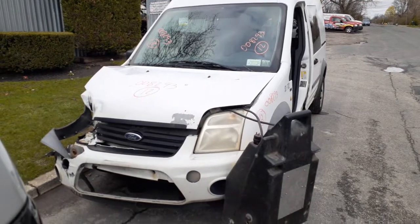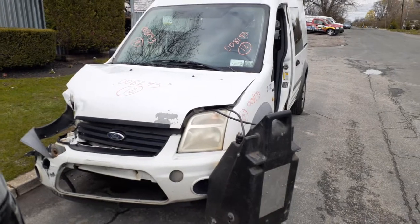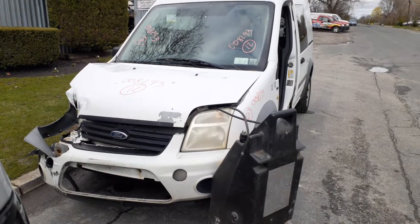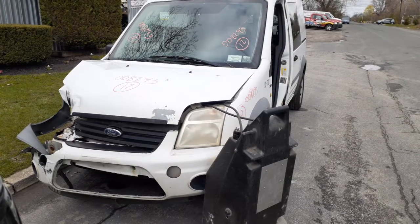Newest addition to the inventory is a 2012 Ford Transit Connect high top. Stock number is 8293, 2.0 automatic, front wheel drive.